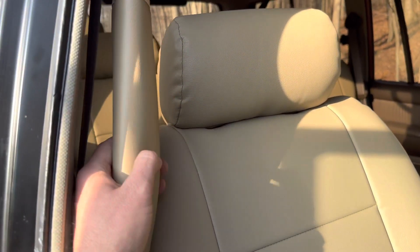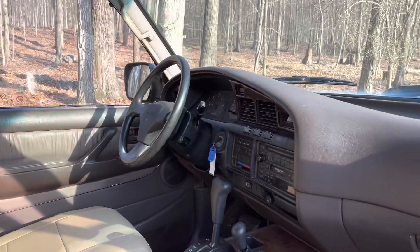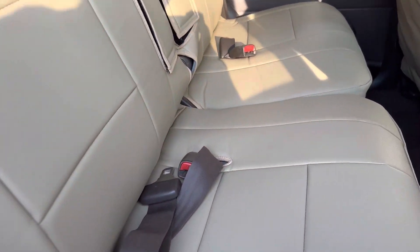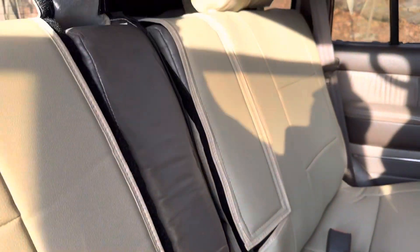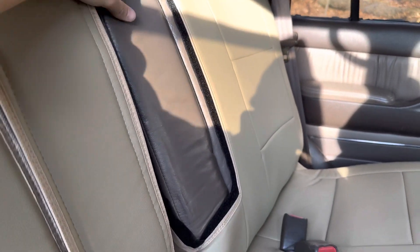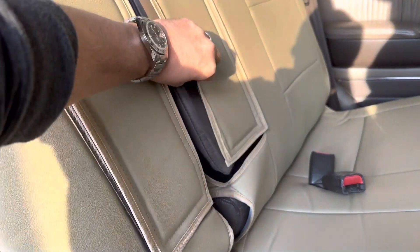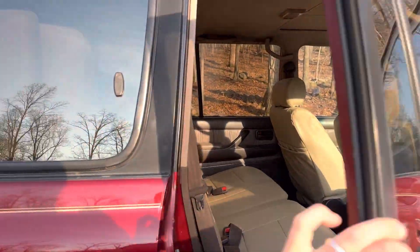Gorgeous seat covers, and the seat covers go for all three rows. I even have the seat cover that's supposed to go over this but I just couldn't figure out how to get it on — you might have to take that piece off, but it looked really good. Even for the third row seating as well.